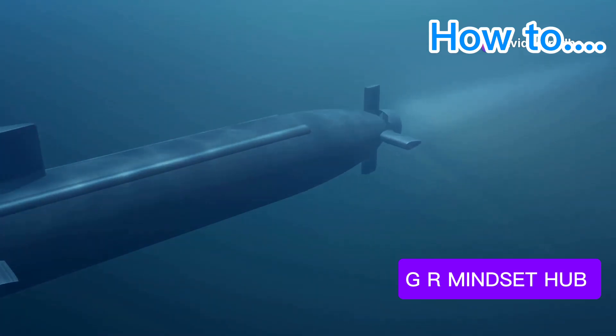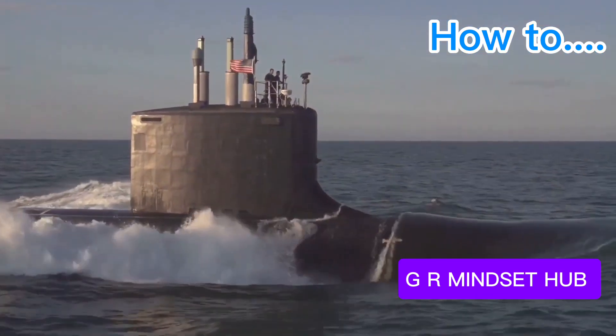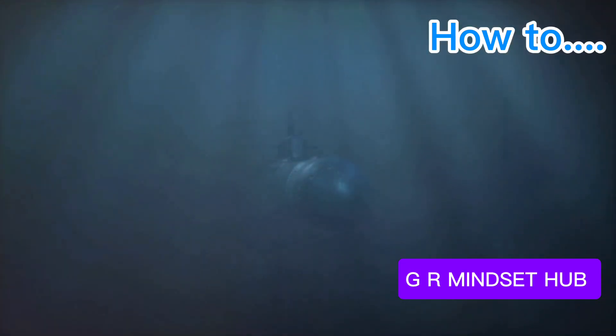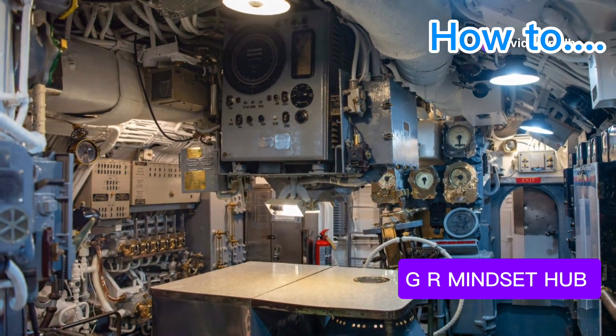From sleek, nuclear-powered hunters to colossal, city-sized missile carriers, we'll explore their strengths, weaknesses, and place in naval warfare. Join me as we journey into the silent world of submarines, where danger lurks in the shadows, and only the most advanced technology can survive.